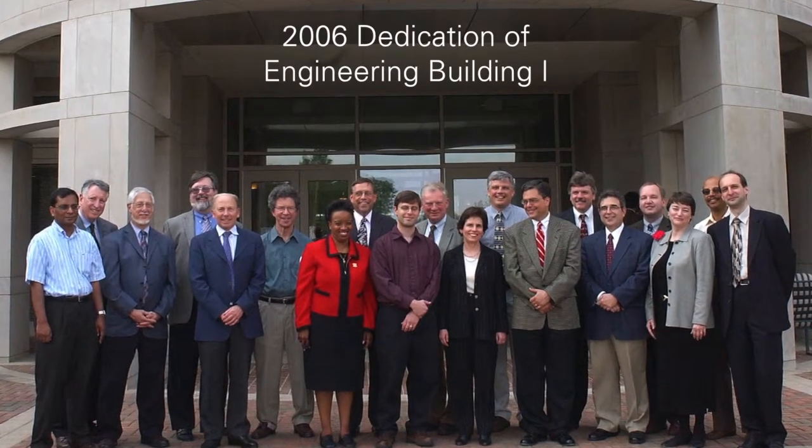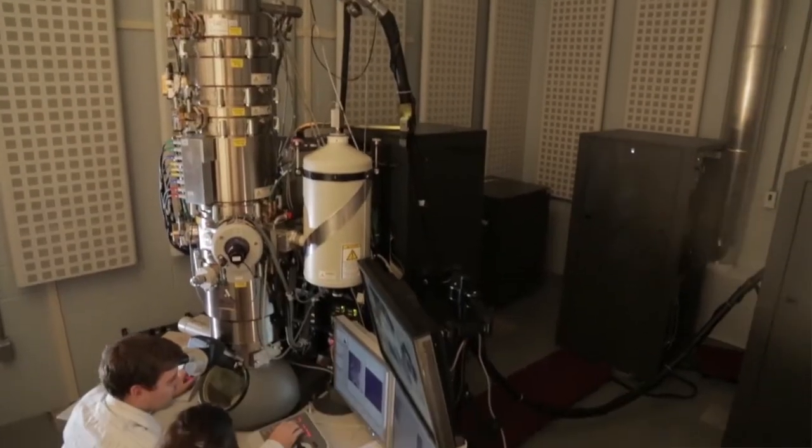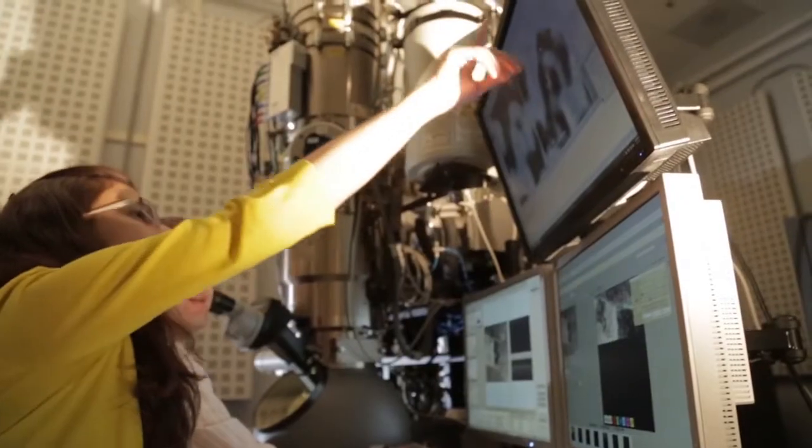Peter, this is your home here. We've been in the building since 2006. We were the inaugural tenants here and this has made a tremendous impact in our program. Our research facilities here have been upgraded tremendously from what we had available in our old building. The integration of research and education has always been a big part of what we've talked about in the college, but having our undergrads involved in research — that's a really critical component.